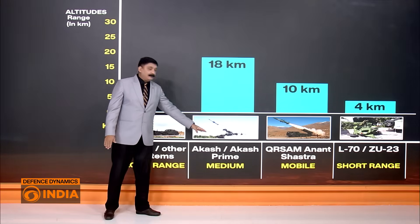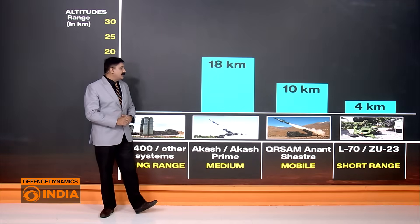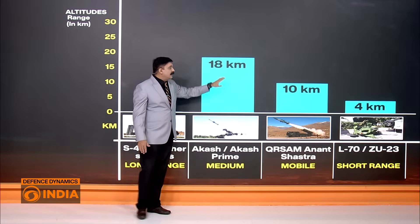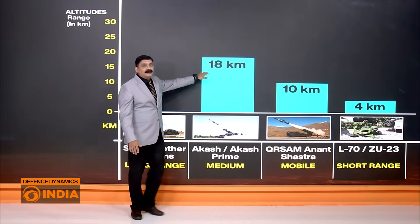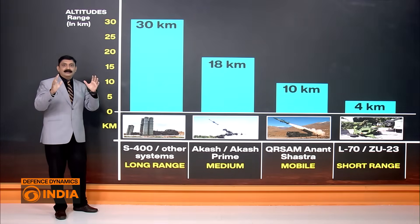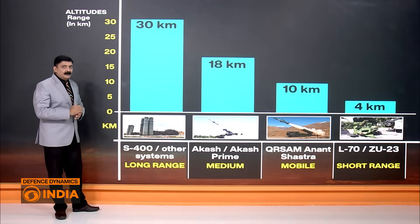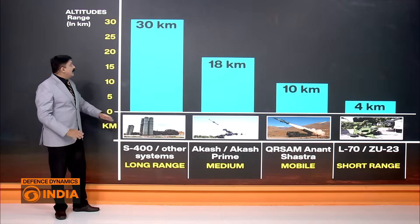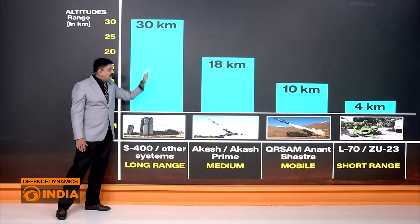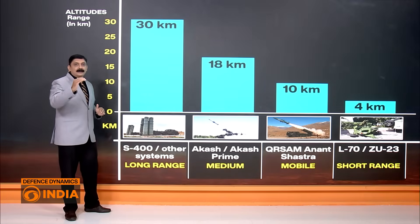Above that, we have AKASH and AKASH Prime. AKASH covers plain areas while AKASH Prime is designed for high-altitude areas, and this system can cover up to 18 kilometers. So we have three layers: 4 kilometers, 10 kilometers, and 18 kilometers. And the master — or tiger — of air defence is the S-400, along with Air Force missile systems, covering up to 30 kilometers. Together, these systems tackle any threat layer by layer from 30 kilometers right down to the surface.